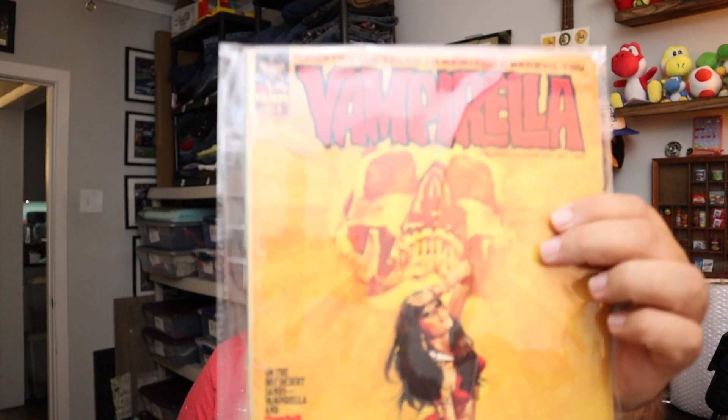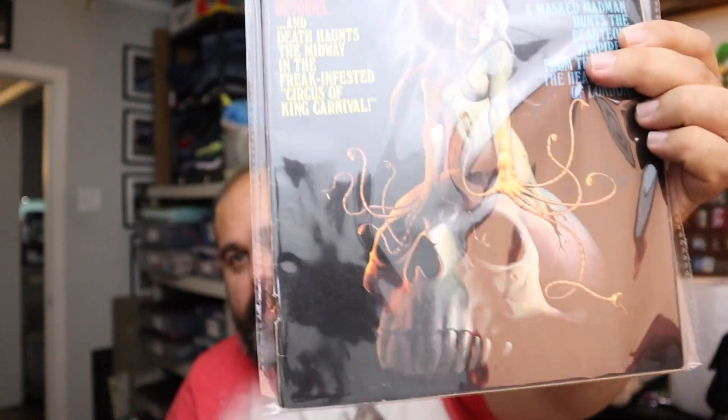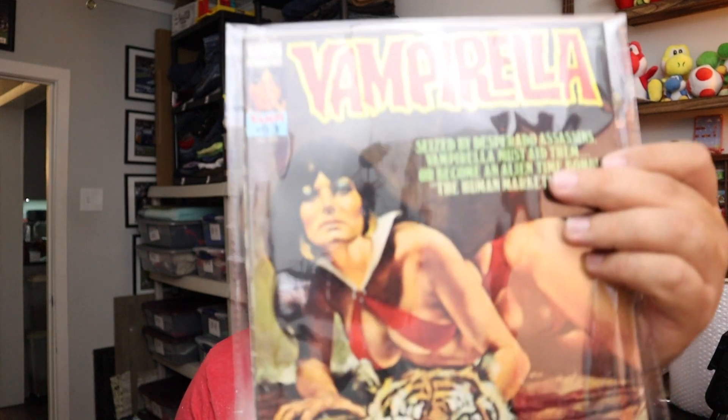When I said Vampirella came back with a vengeance, we had one buyer buy all of these. There's Vampirella number 21 from December 1972 — red bathing suit, always a must. Then number 39 from January 1975, number 53 from January 1976, and number 52 from 1976. All of those together — $30 plus shipping. We need to find more of those because they sold really well and really quickly.